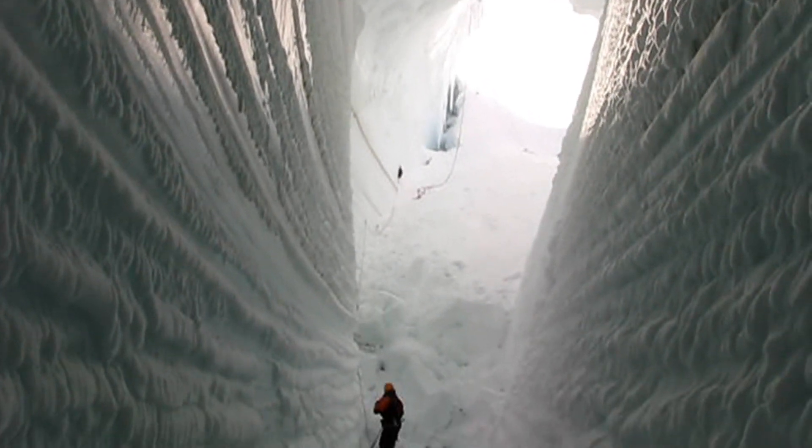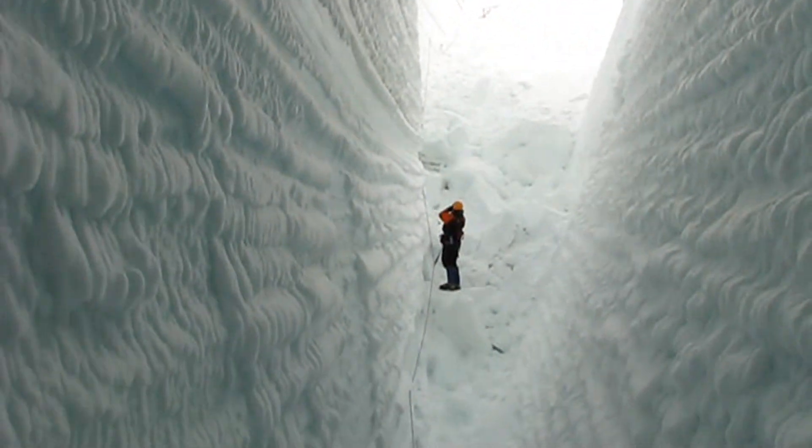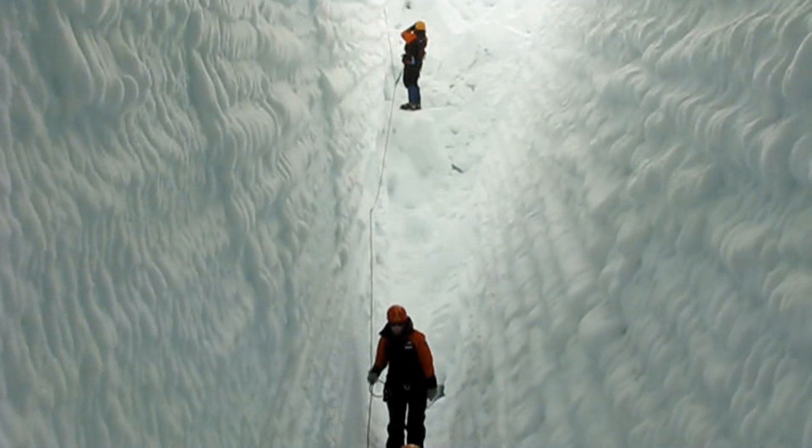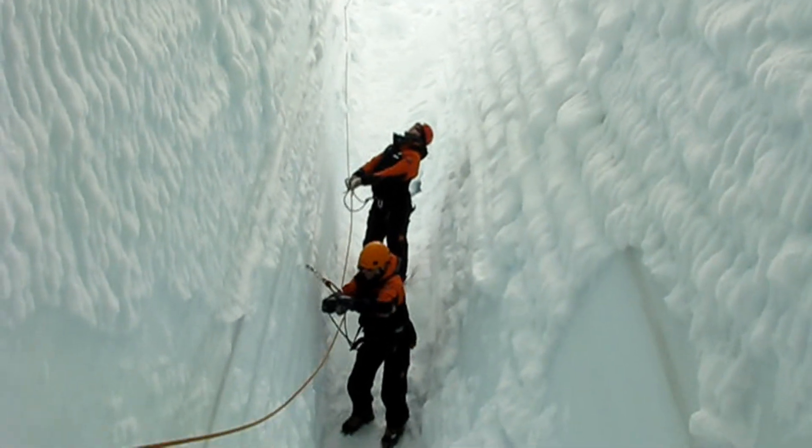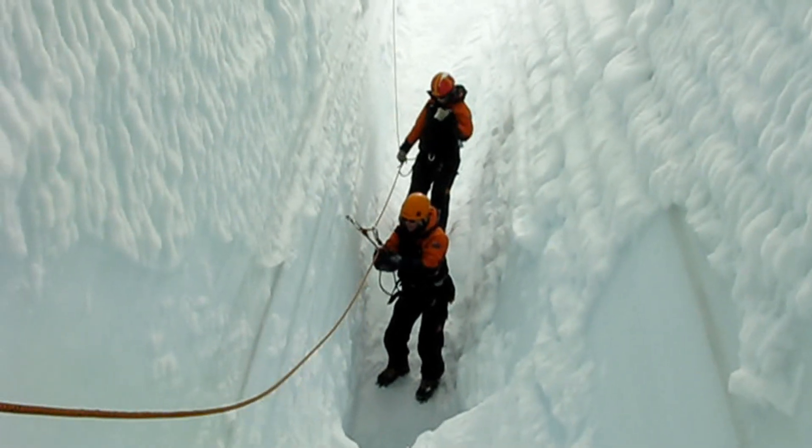Check out the brown rock particle lines of the compressed snows from past dust storms or volcanic eruptions. You're required to clip into a safety line in case you punch through the floor of the crevasse.